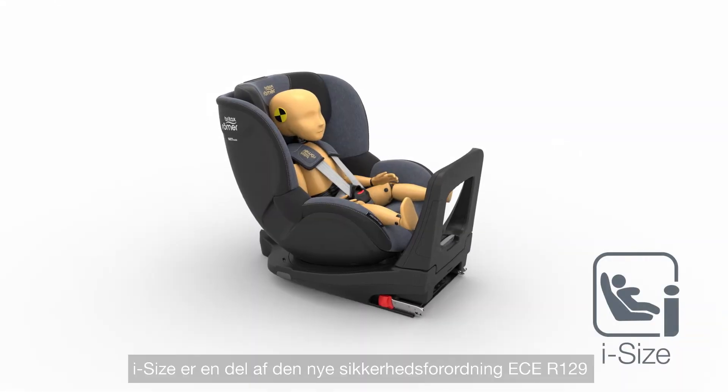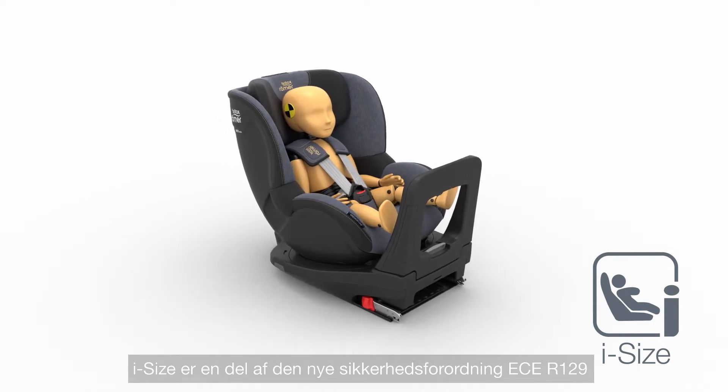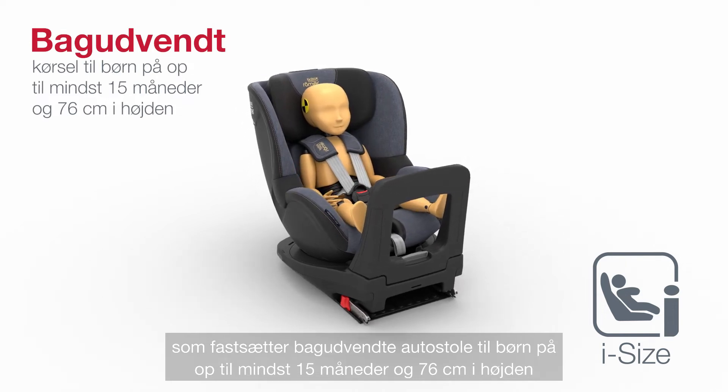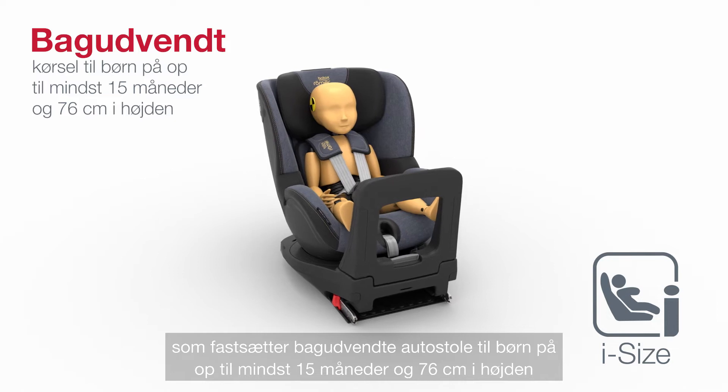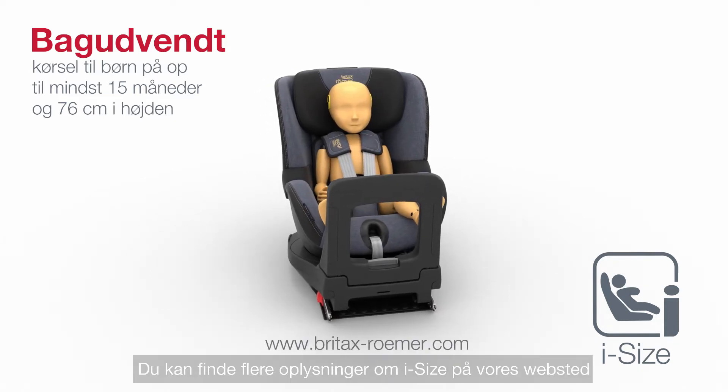i-Size is part of the new safety regulation ECE R129, which stipulates rearward-facing travel for children up to at least 15 months and 76 centimeters in height. You'll find more information about i-Size on our website.